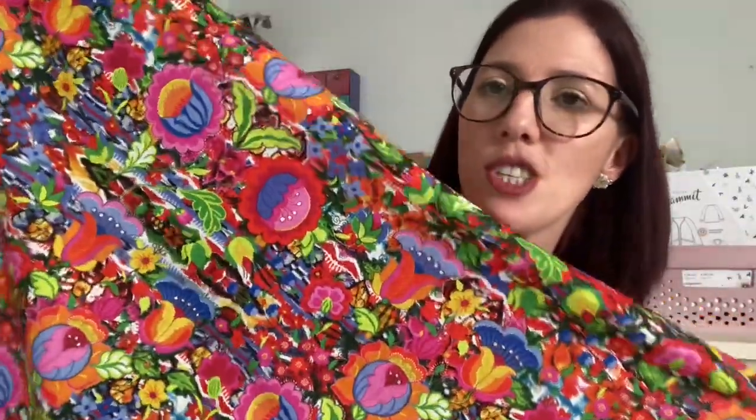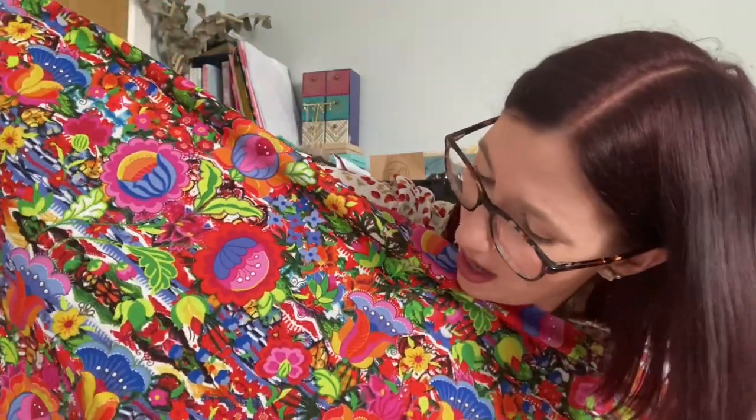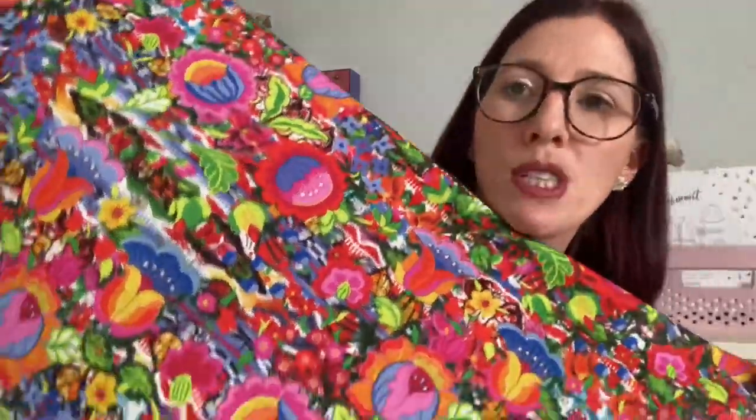The next fabric is a really gorgeous bright vibrant floral poplin — just called 'Floral Poplin.' I got two metres of this one, and it's going to become a Deer and Doe Myosotis dress. I love how vibrant it is — it's on what I think is a white background, though it's so bright and colourful there are bits of black in there too. I love those colours; they're absolutely glorious. I think the Myosotis with all the ruffles will be perfect for summertime.